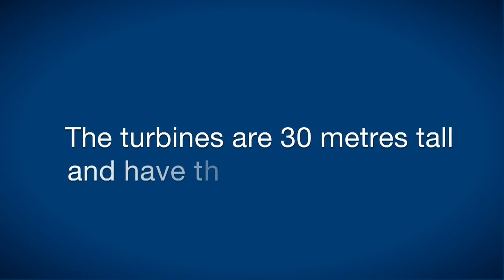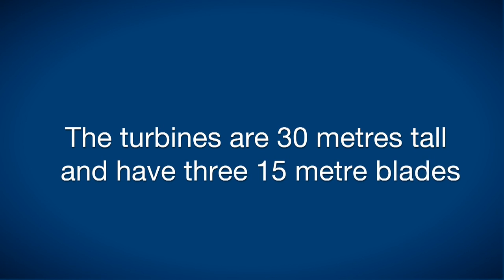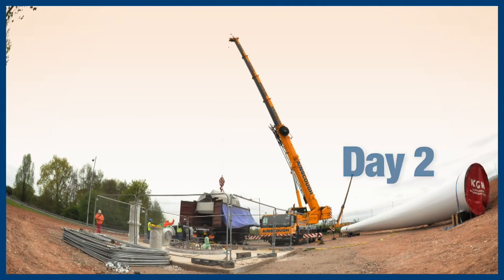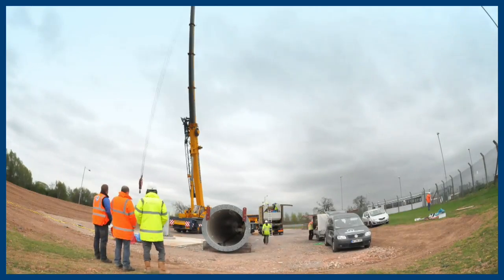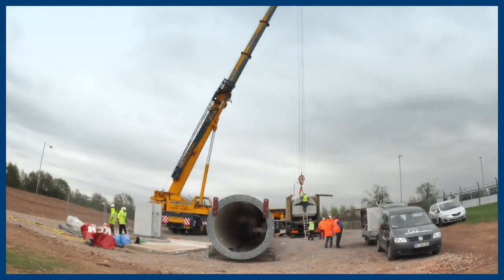The turbines are 30 metres high with a 15 metre blade and were constructed on site — the two of those which we're calling T3 and T4, with plans to install more in the near future. The base construction was 7.5 metres by 7.5 metres by 2.5 metres deep, and contained 100 cube of concrete and 9 tonnes of reinforcing bar.